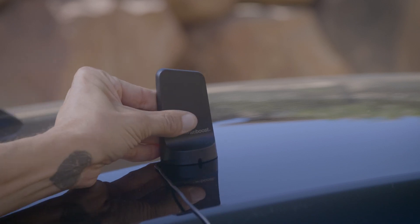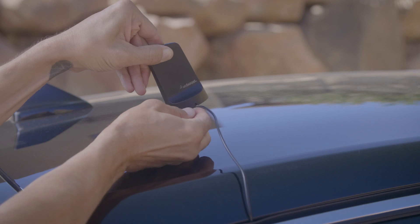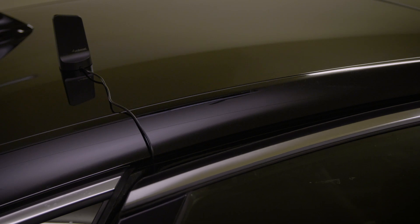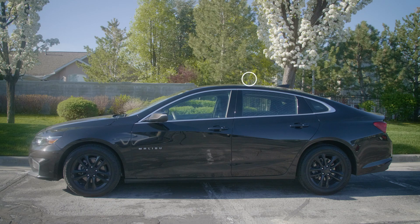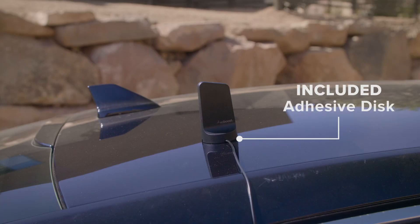The easy-to-install Drive magnetic outside antenna, with a total of four cable exit ports in its base, allows for optimal placement and clean cable routing on any vehicle, whether you go through the hatchback or either side door. Custom designed and engineered by WeBoost, the Drive magnetic outside antenna is easily the most powerful antenna for its size. For non-magnetic aluminum rooftops, simply place the adhesive disc on the antenna's base.